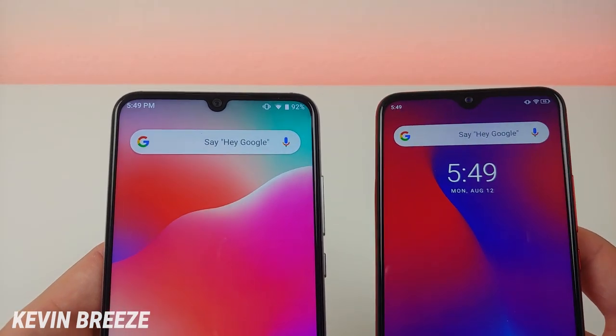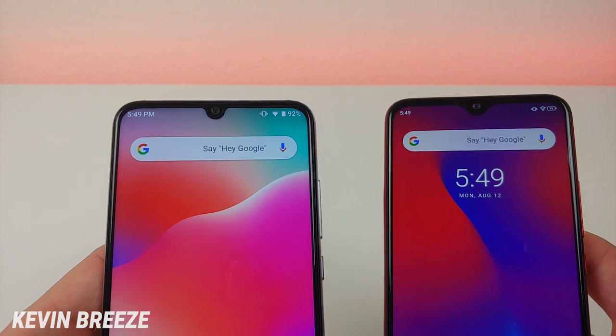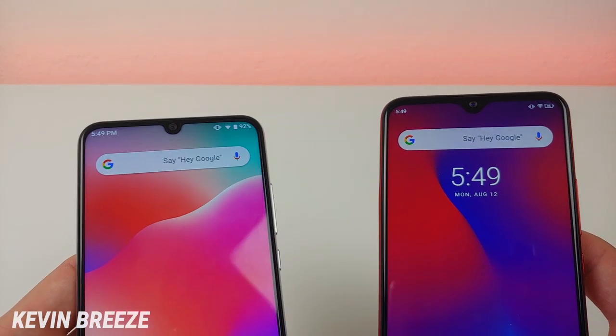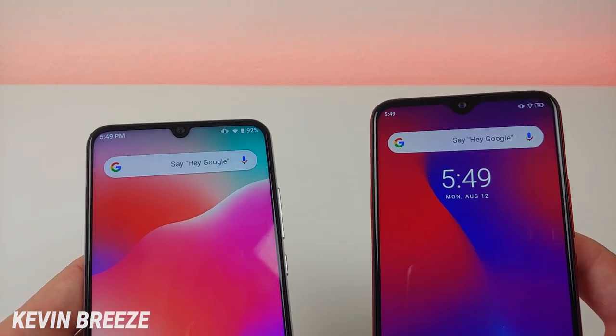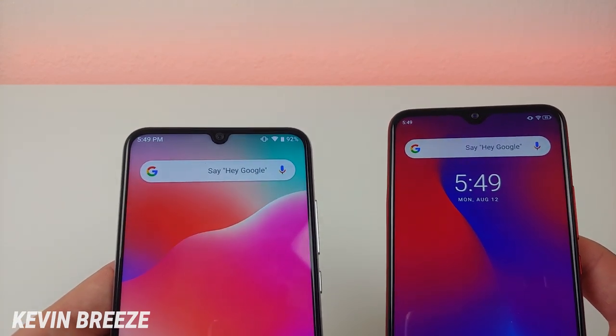These phones also feature the signature teardrop notch. However, the teardrop notch on the Umidigi A5 Pro is a little bit more squared off than the one on the F1 Play, but they both feature 16-megapixel front-facing cameras.